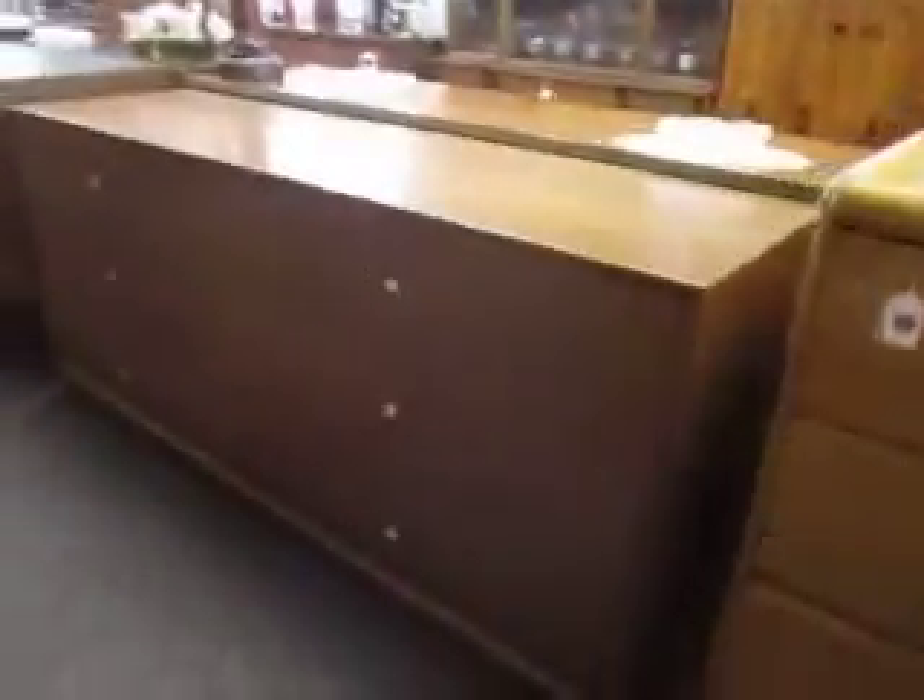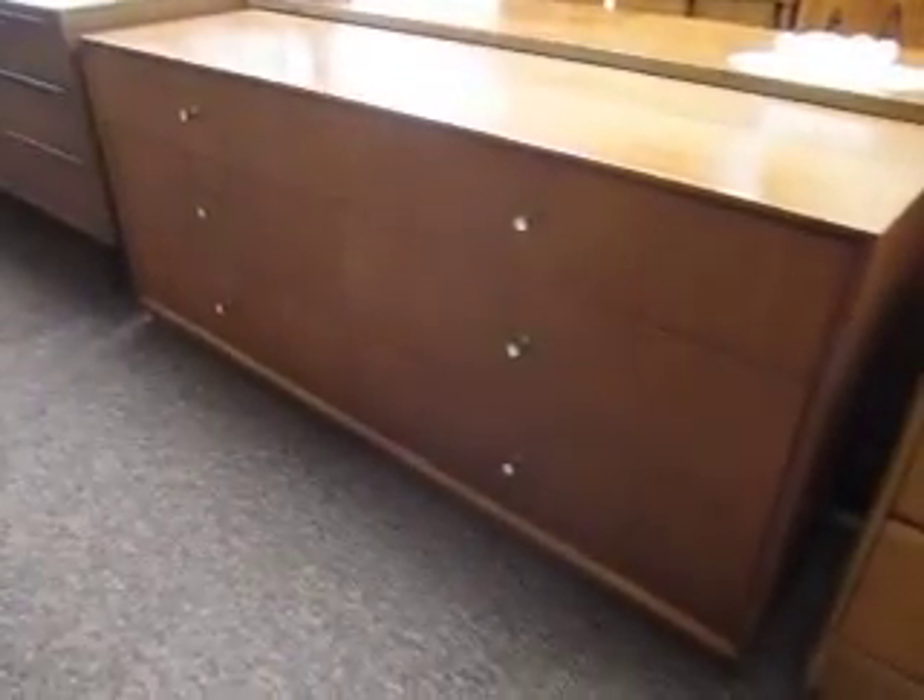And over here we've got more Mid-Century Modern pieces. Right here is a Mid-Century Modern walnut credenza by Paul McCobb — that will be $7.95. And as you can see, we've also got a lot more glassware and smalls.